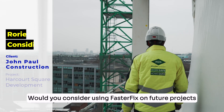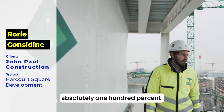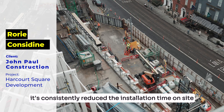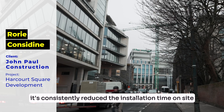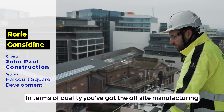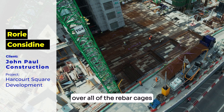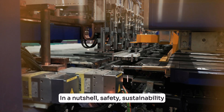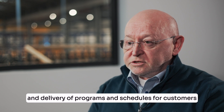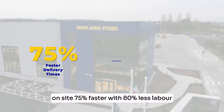Would you consider using FasterFix on future projects and why? The answer is yes, absolutely 100%. The efficiency you get with FasterFix's prefabrication process has consistently reduced installation time on site and the labour requirements on site. In terms of quality, the off-site manufacturing ensures better quality control over all of the rebar cages. In a nutshell: safety, sustainability, quality, and delivery of programmes and schedules for customers on sites — 75% faster with 80% less labour.